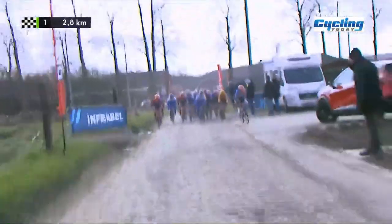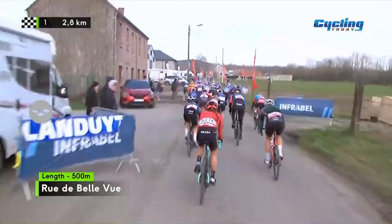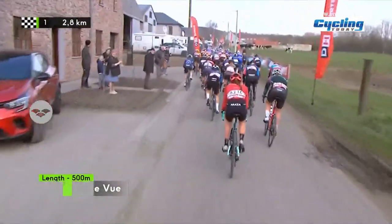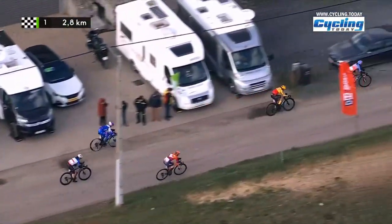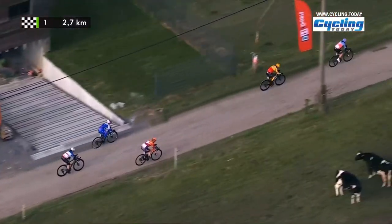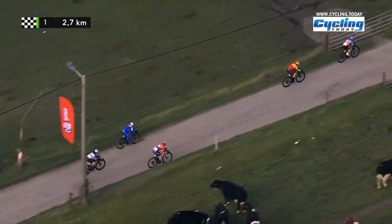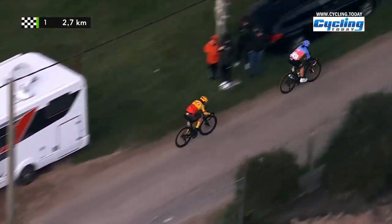Riding cobbles is all about staying in the middle as much as you can because the side is not going to give you a lot of help. And all the way from the front now to the back is Megan Armitage, who put on that attack. But the attack comes from UAE Team ADQ — they have Marta Bastianelli still in their ranks, who arguably is the fastest rider left here.